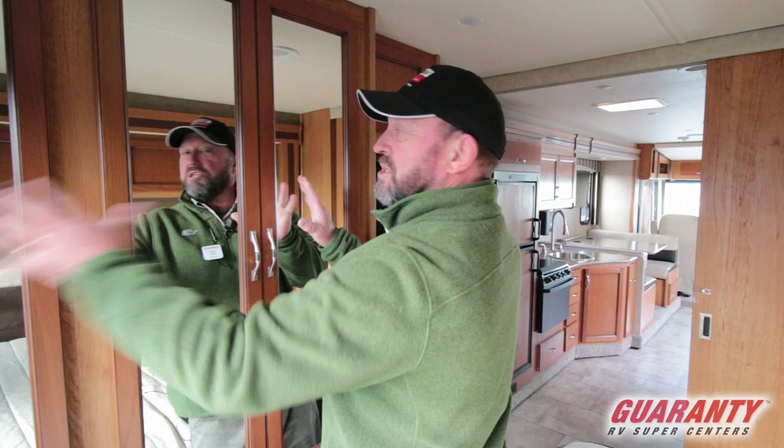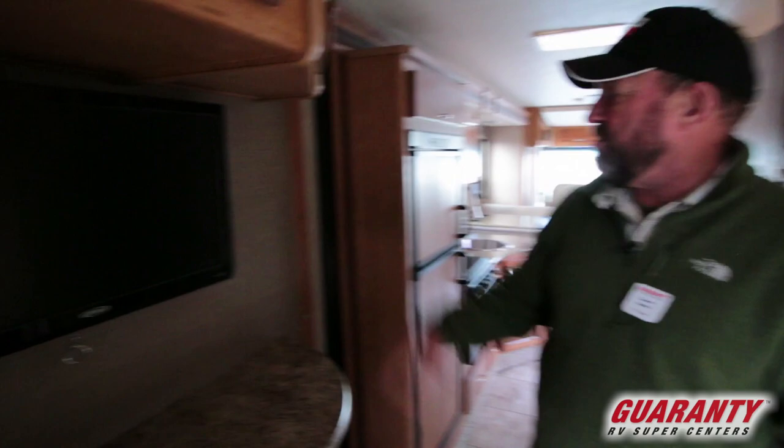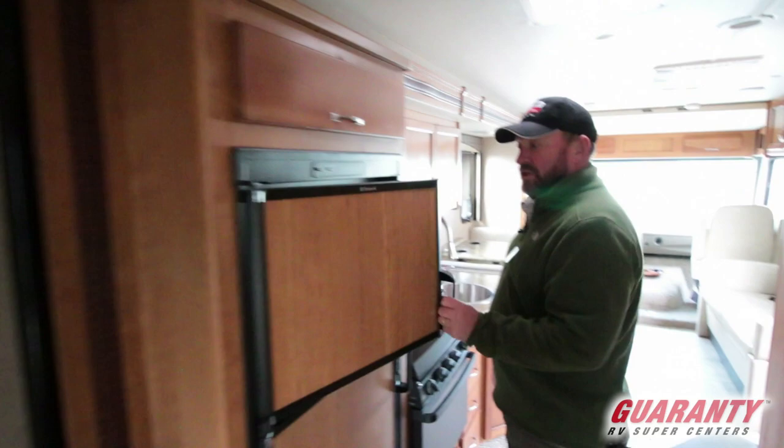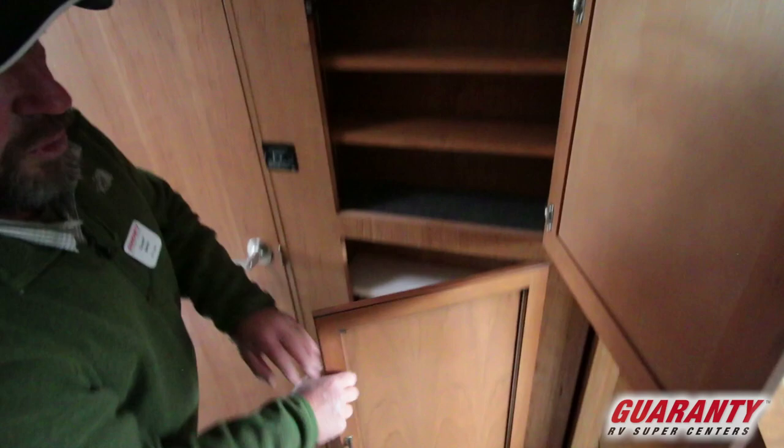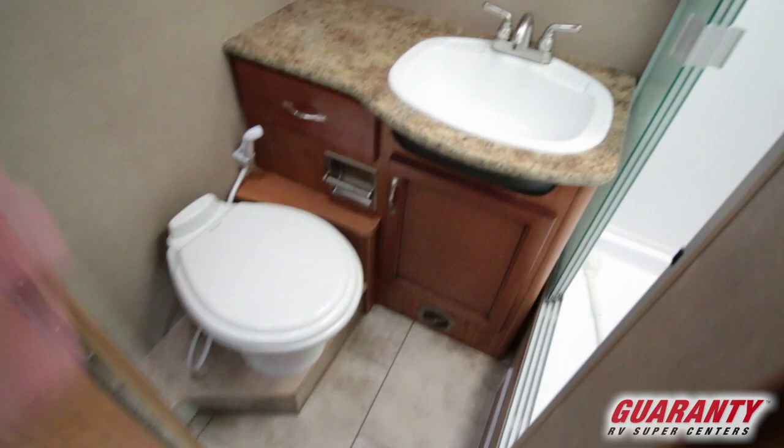More drawers here, TV, and more storage up above — lots of storage in the bedroom in this coach. Here's our refrigerator, top and bottom with a freezer down below. Over here we've got more storage for whatever you want to put in there. Bathroom right here — shower, nice vanity.